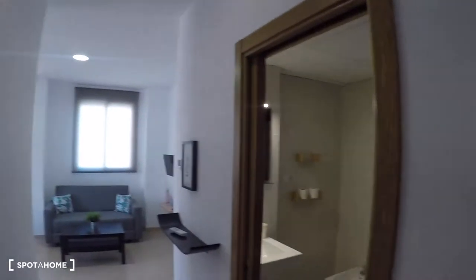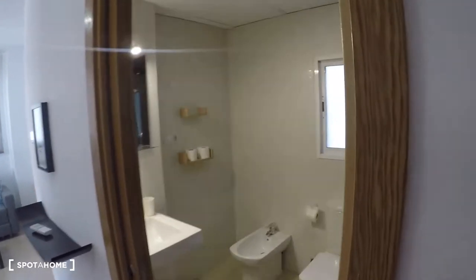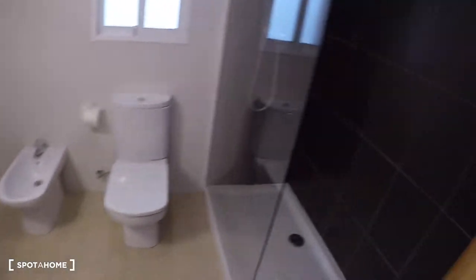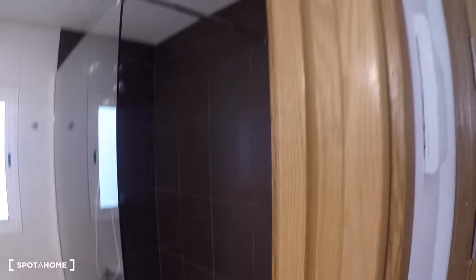So this is the entrance door. Over there you have the living bedroom and you have this door for the bathroom. As you can see, it's very new — this apartment was renovated not so long ago. Here in the bathroom you have this great shower, the toilet, the mirror and the sink.